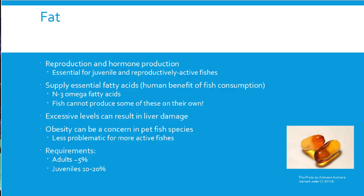Fat is essential for reproduction and hormone production — for stress, metabolism, and making sure the body functions correctly. Fat is especially important for juvenile fish and reproductively active fish; mature adults need only a small amount for hormone production. Fish must obtain essential fatty acids — like omega fatty acids — from their diet since they can't produce those themselves. However, eating too much fat leads to liver damage, particularly in species that aren't very active.